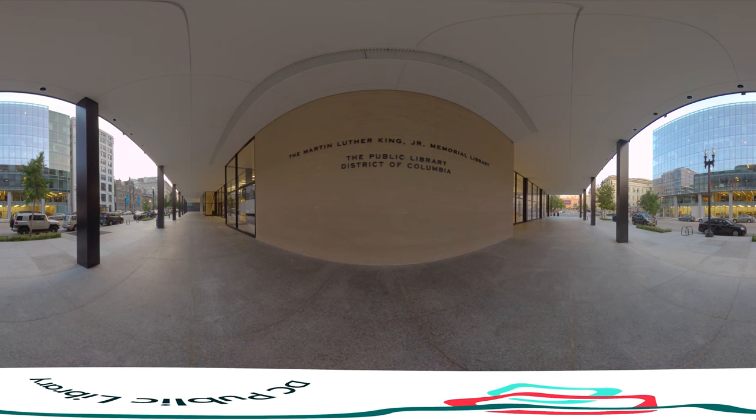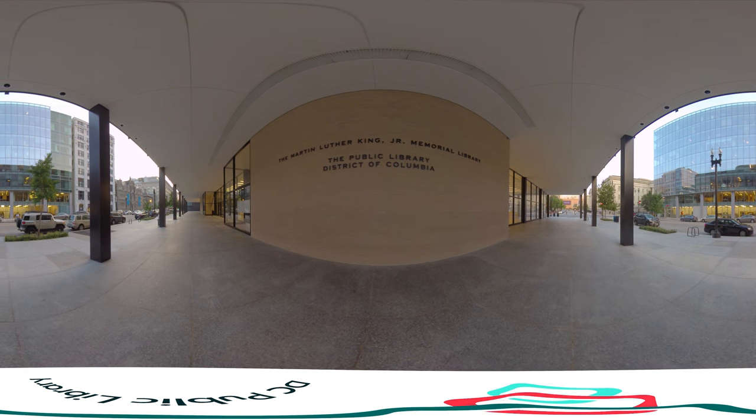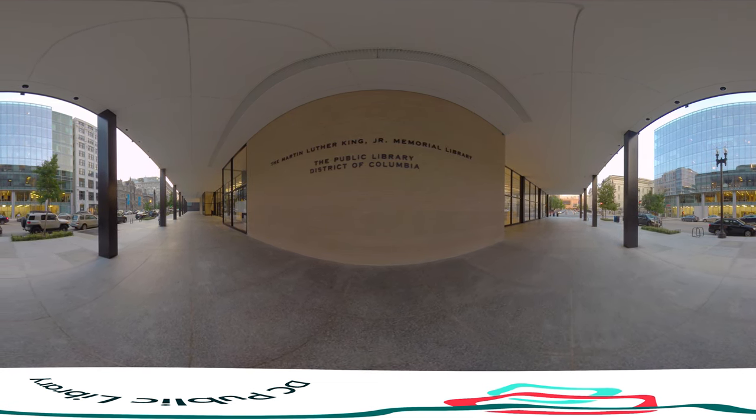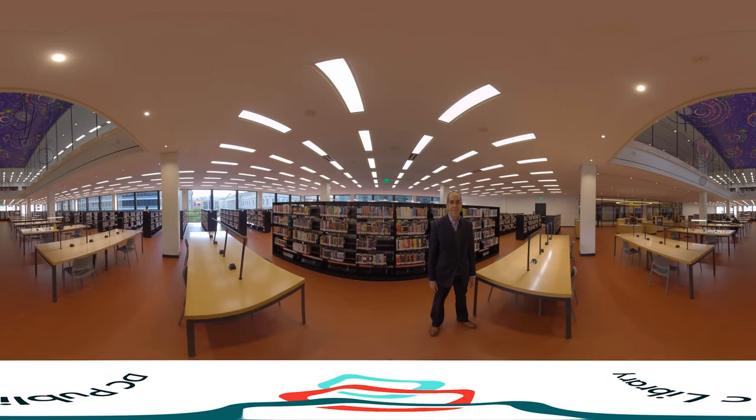After many years of hard work and support from elected officials, civic and business leaders, and residents from all eight wards, this next-generation library is finally ready to serve. I'm Richard Reyes-Gaviland, Executive Director of the DC Public Library. It is my great pleasure to welcome you back to the Martin Luther King Jr. Memorial Library.